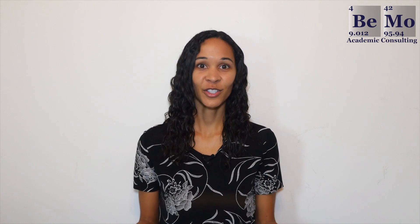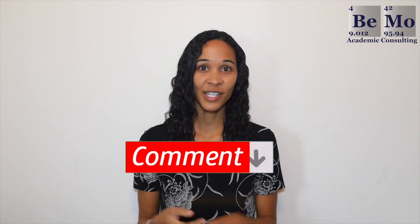All right, so that concludes another one of our videos. How does your GPA compare to the easiest medical schools to get into? Let me know in the comment section. Hopefully you found this video helpful, so please subscribe, like, and leave any comments if you have questions that I didn't cover in today's video. If you'd like us to help you get into medical school, click on the link either above or below this video to schedule your free initial consultation. Thanks again and see you next time.